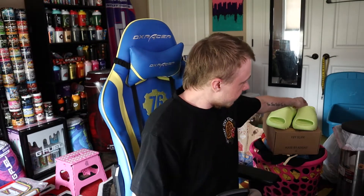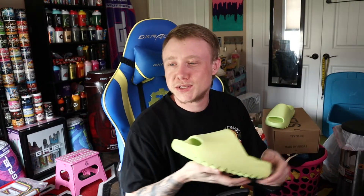Hey YouTube, what's good? It's Sky. In this video today we're going to be taking a look at the Yeezy Slide Glow Greens that I managed to cop on Confirm the other day when they did the restock. I'm pretty stoked because they look bomb in person. I really dig them. Don't know what I'm going to wear them with but I really do dig them. I'm glad to add these to the collection.